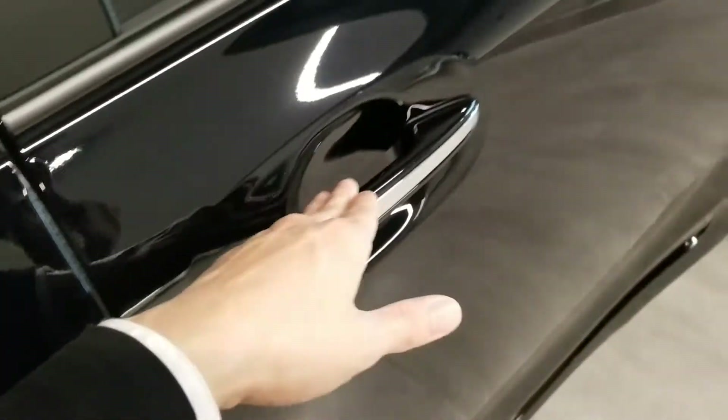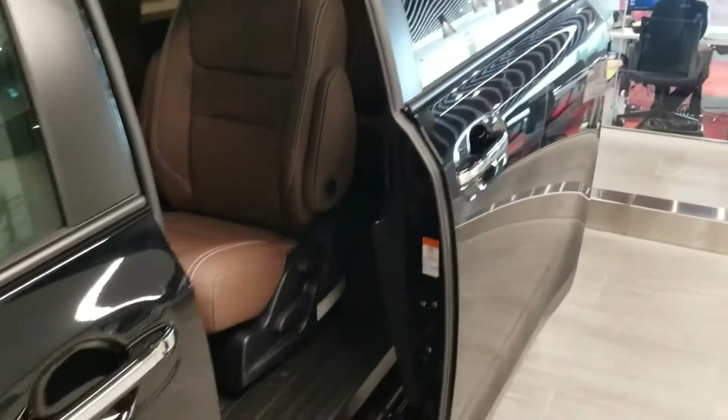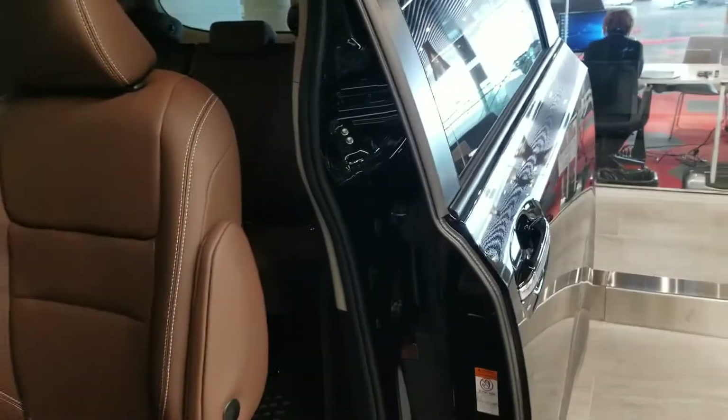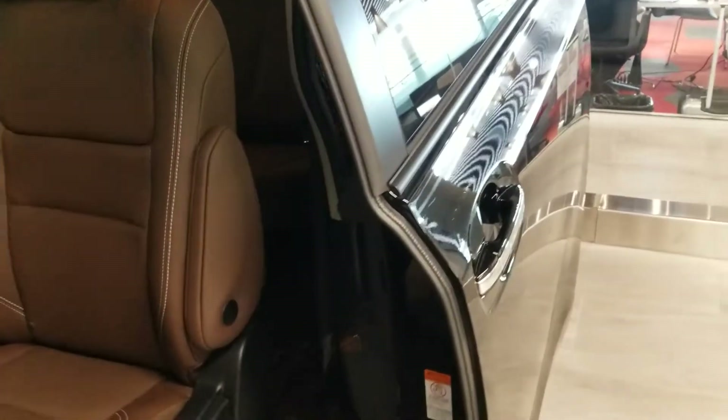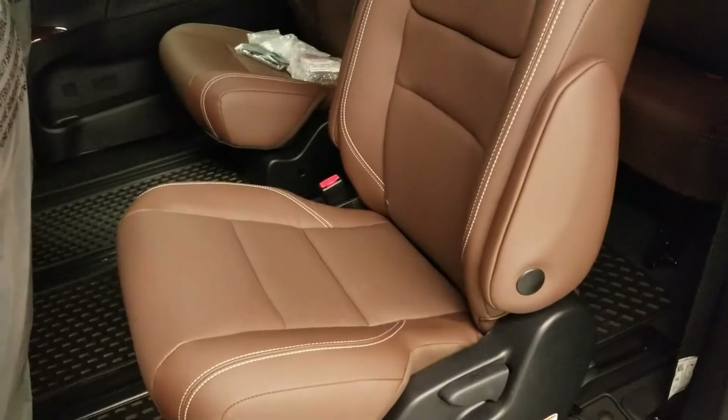This is the passenger door — it's electronic, so if the door is unlocked, pull the handle and it will automatically open. There's also a button right here you can press to close it. Press it again and it opens right back up.